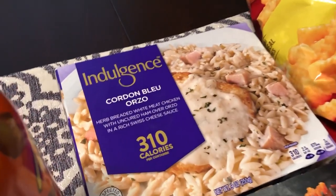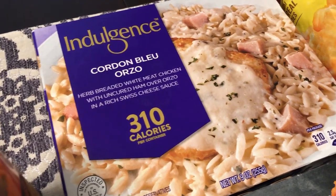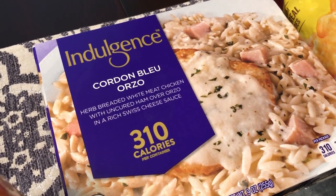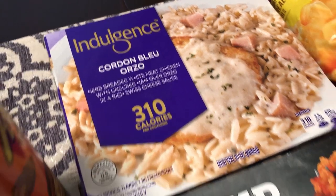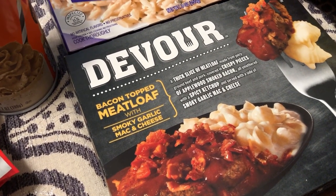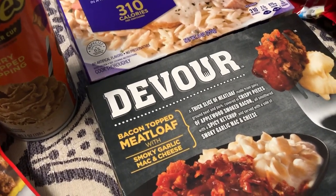I picked up two frozen meals. The first is Indulgence Cordon Bleu — it says herb breaded white meat chicken with uncured ham over orzo and a rich Swiss cheese sauce. I also got a Devour frozen meal, and it's bacon-topped meatloaf with a smoky garlic mac and cheese. Again, these were 99 cents.